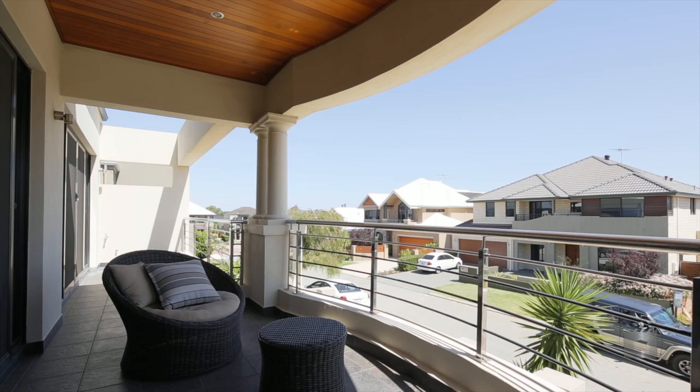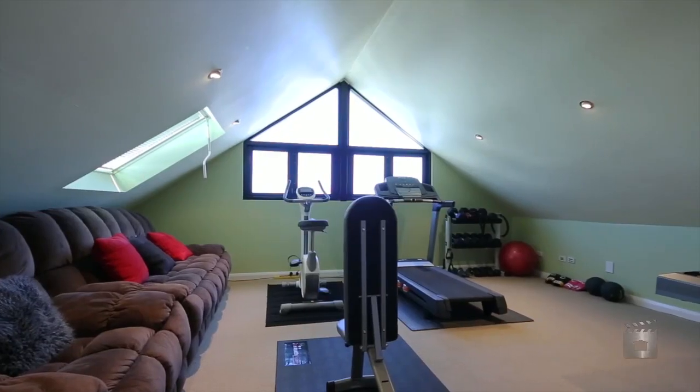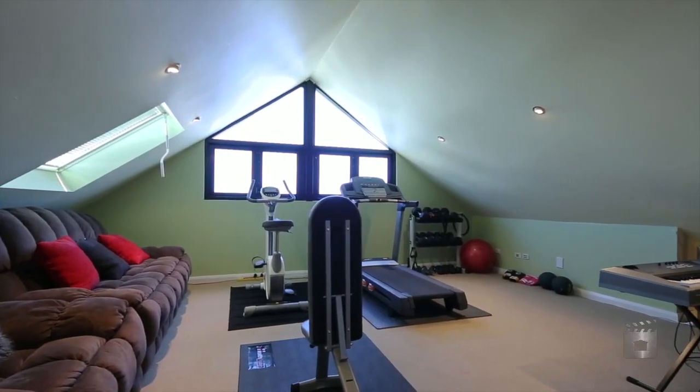The top floor doubles as a spacious storage loft, just in case a little extra room is required.